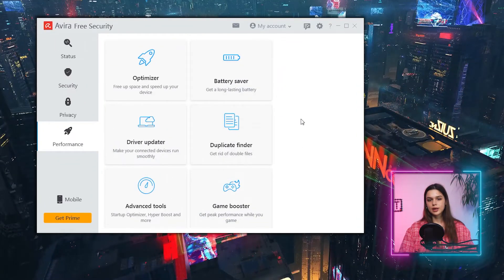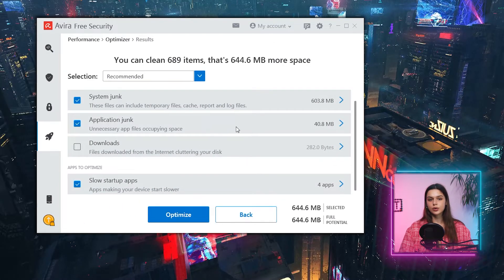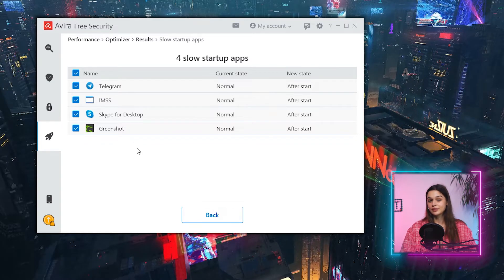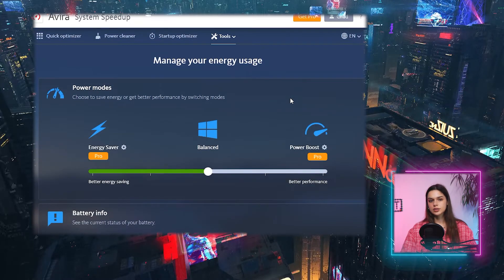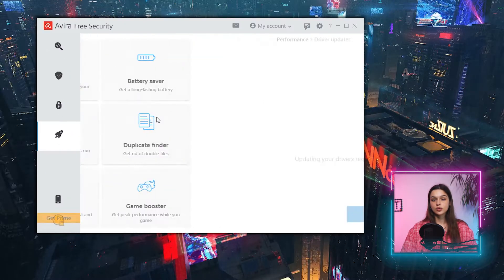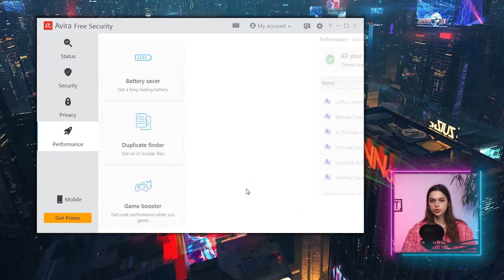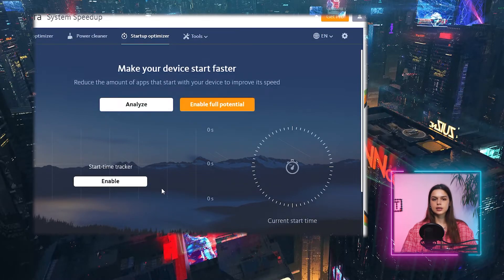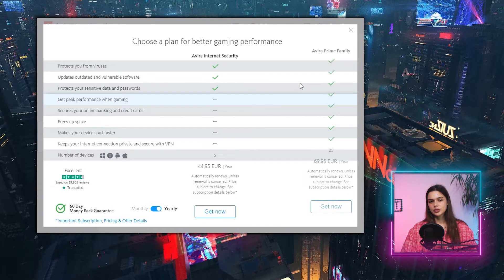Moving on to the performance tab. The optimizer helps free up space and speed PC performance — 644 MB of files to remove and four startup apps slowing down my PC. This includes temp files, cache files, logs, crash dumps, and unused files. Interestingly, Skype and GreenShot are considered slow at startup, but no mention of Avira itself. Full optimization is not available in the free version. Better Saver is part of another product, Avira System Speedup, offering three power modes — only in Pro, of course. Driver updater scans and finds all 69 drivers are good. Duplicate Finder, Advanced Tool, and Game Booster all launch Avira System Speedup and are locked in Pro. Not much use in this tab either.